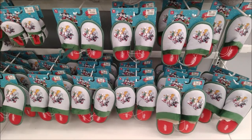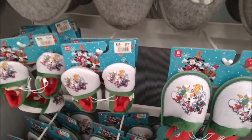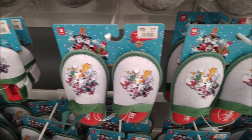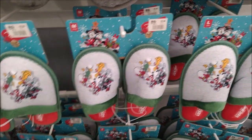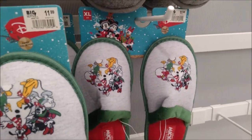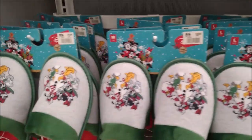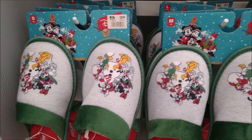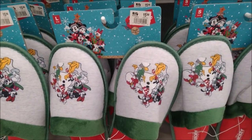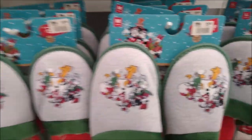Disney slippers for the entire family. Children's sizes run from nine to 12 months, small, medium, large, and extra large for $11.99 each. Adult sizes — small, medium, and large — are $15.99 each.